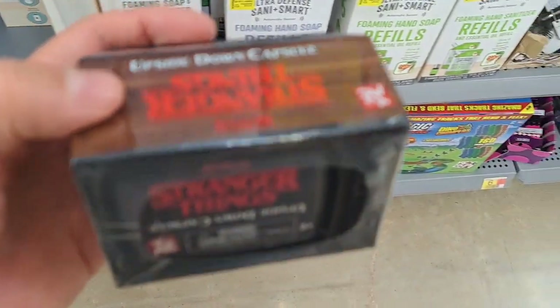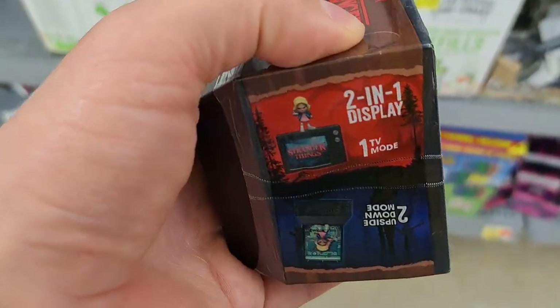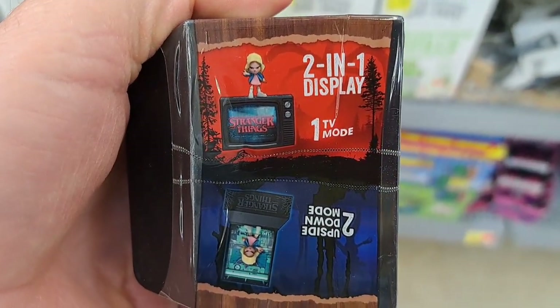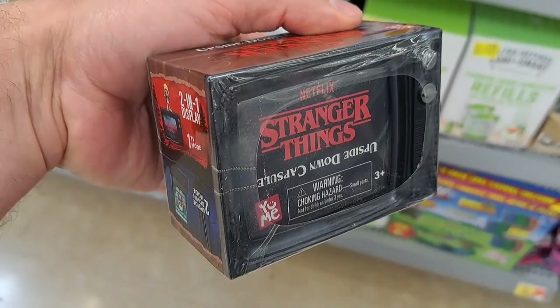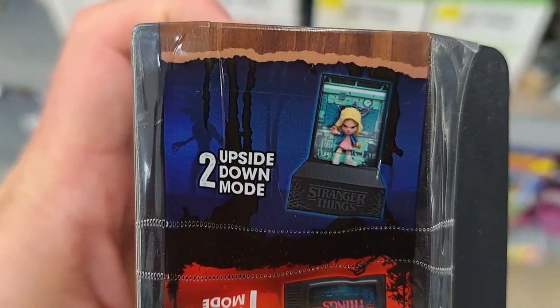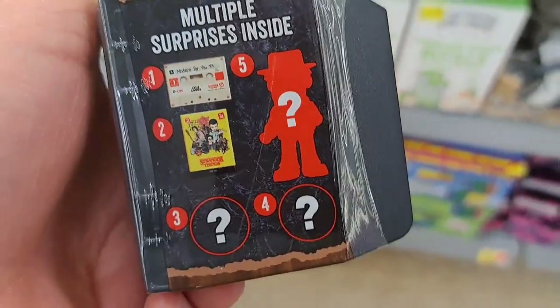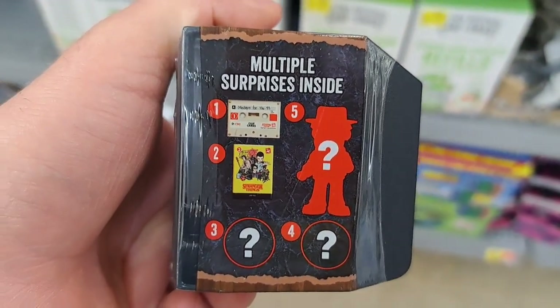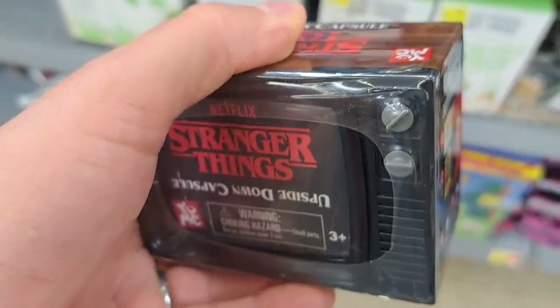They got these upside-down capsules in the card section here. Looks like they've got a mystery figure in them, and it doubles as a TV and then some kind of stand for the figure. Pretty cool little mystery box with multiple surprises inside. Pretty awesome.